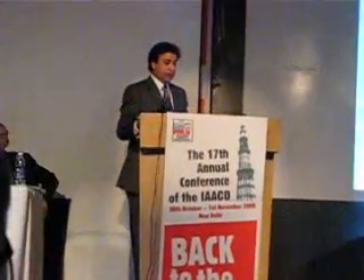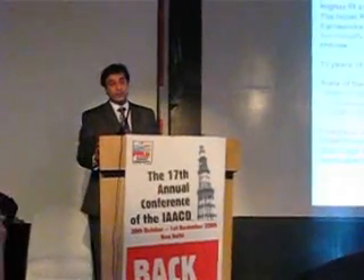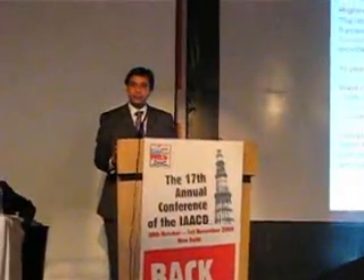Let me take you to the new world of the CAD-CAM industry — the Nobel Procera. We have distinct advantages which I would like to share on this platform with you.